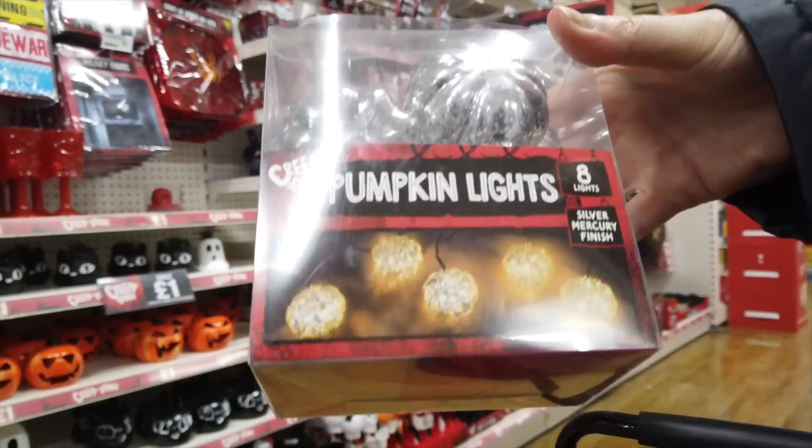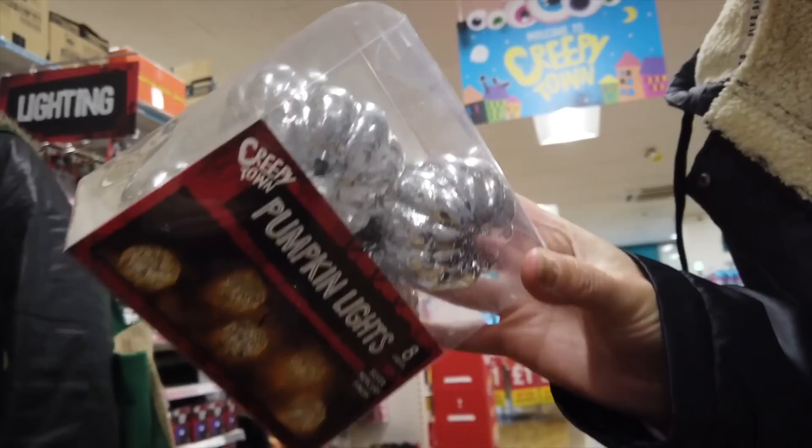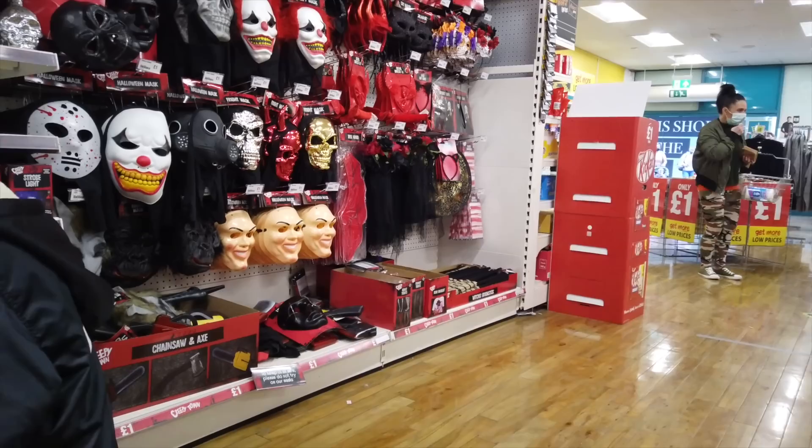They've got eight lights here so they light up, but I'm not going to light them up — I'm going to put them on my windowsill. Oh no, I thought they were individual, not light-up ones.